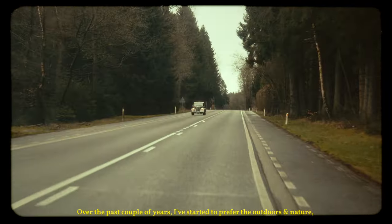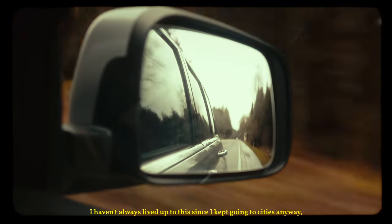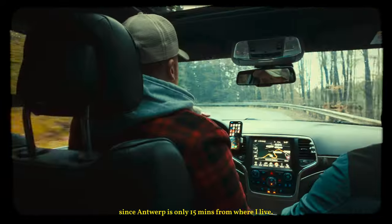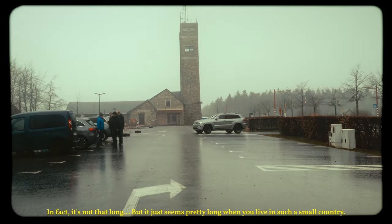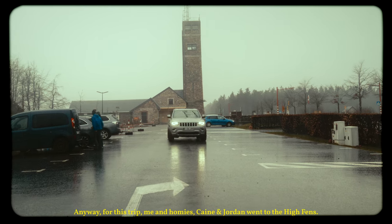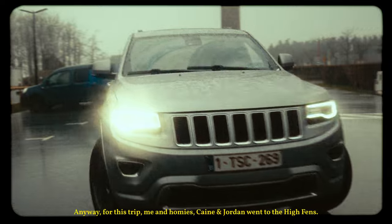Over the past couple of years I've started to prefer the outdoors and nature compared to cities. I haven't always lived up to this since I kept going to cities anyway, since Antwerp is only 15 minutes away from where I live. But the Ardena is a two-hour drive away — it's not that long, but it just seems pretty long when you live in such a small country. Anyway, for this trip, me and my homies Cain and Jordan went to the High Fens.